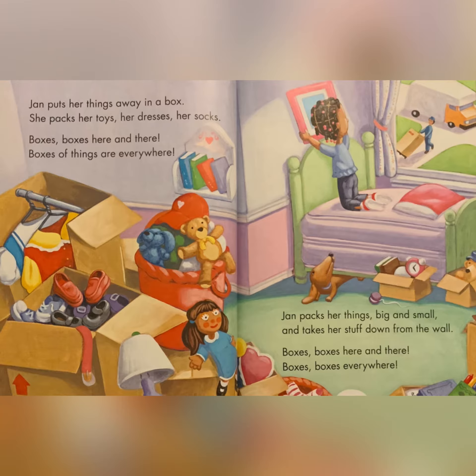Jan puts her things away in a box. She packs her toys, her dresses, her socks. Boxes, boxes here and there. Boxes of things are everywhere. Jan packs her things, big and small, and takes her stuff down from the wall. Boxes, boxes here and there. Boxes, boxes everywhere.